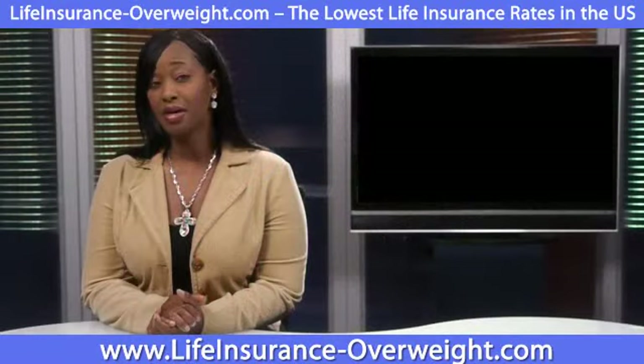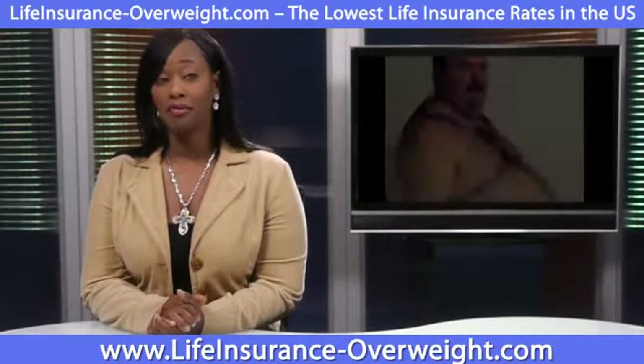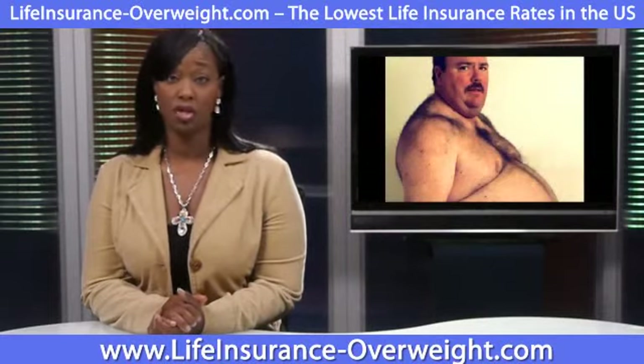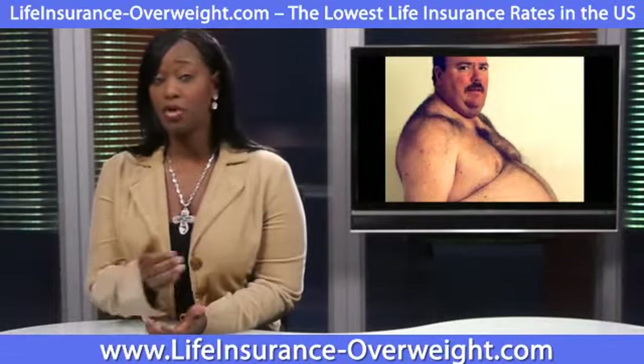So how does obesity affect insurance premiums? If a 55-year-old male non-smoker with a BMI of 38 wants to get a $250,000 life insurance policy, he would pay an annual premium of about $4,200.